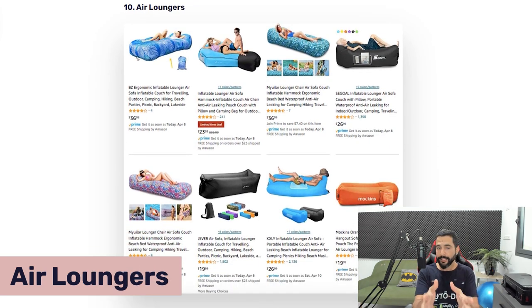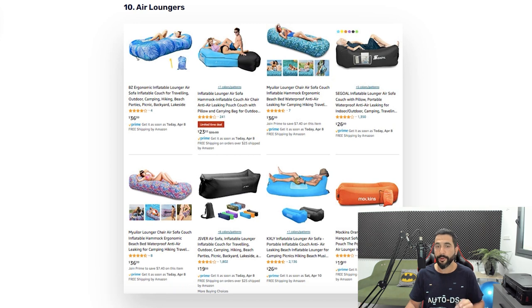Product number ten is air loungers — the inflatable ones you can see here. Teens, adults, and kids can simply lie down and relax without needing a beach chair or lying in the sand. It's a very comfortable product that floats in the pool or can be placed on sand or ground as a lounger. Add air loungers to your list and enjoy those sales and that profit.